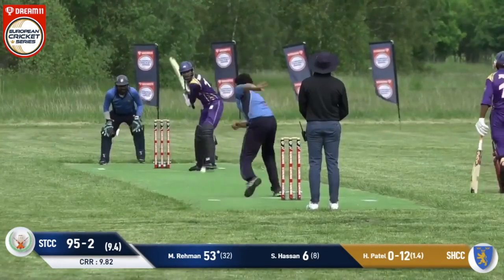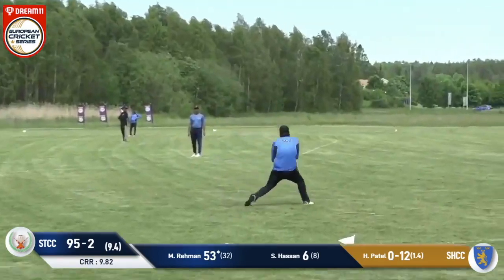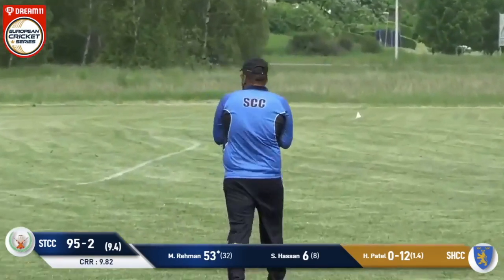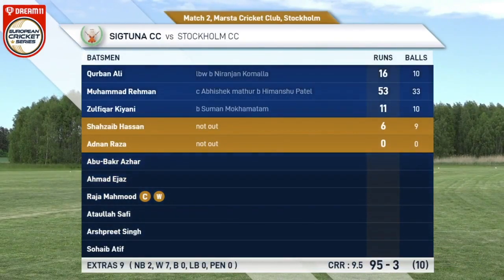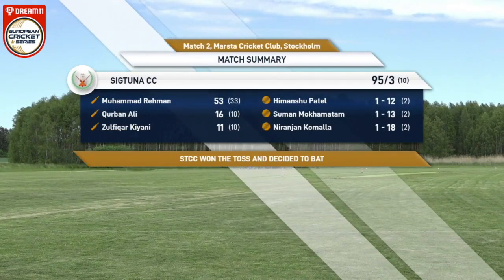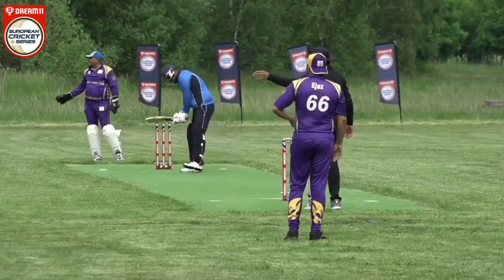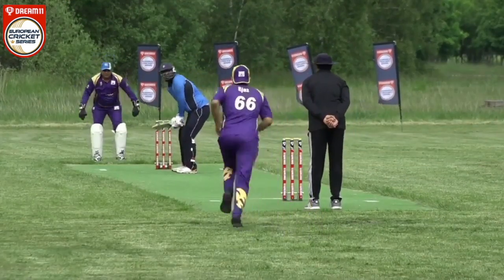Sigtuna 95 for two. Two balls coming up. That's hit straight to long on, easily taken. So, 96 is the target for Stockholm CC in 10 overs. We are back for the second innings. 96 to win.